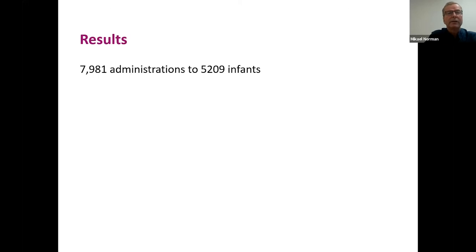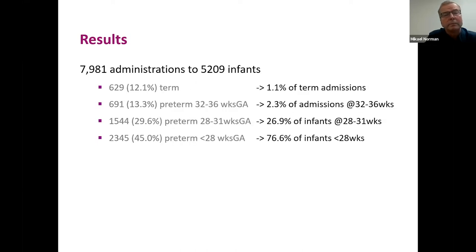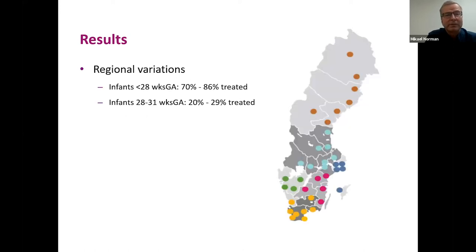In the registry we have data on almost 8,000 administrations in 5,200 infants. Twenty-five percent of all administrations were given to term or moderately preterm infants born at 32–36 weeks, while the remaining 75% were given, as expected, to very preterm infants. The proportion treated is very low for term and moderately preterm babies, whereas below 28 weeks, 3 out of 4 extremely preterm infants are treated with surfactant.